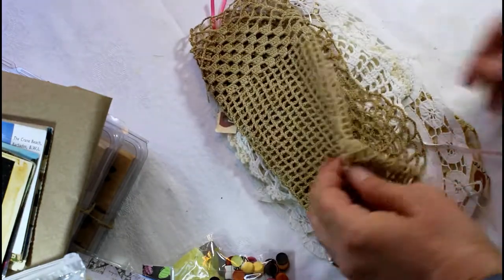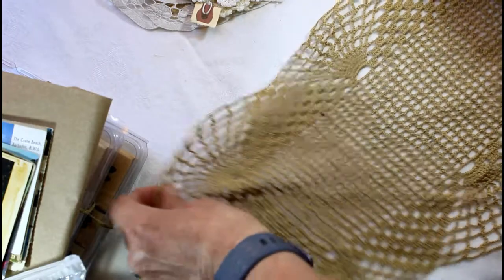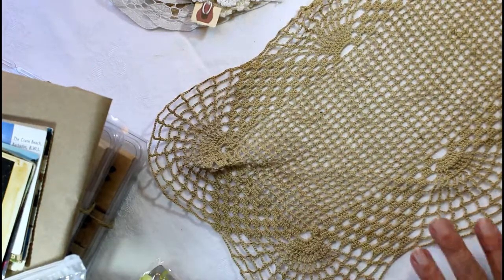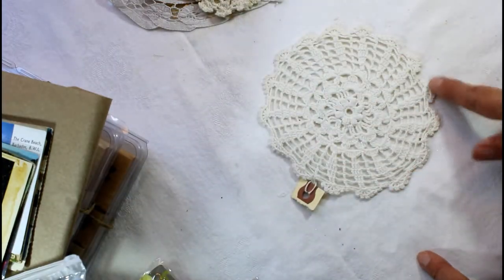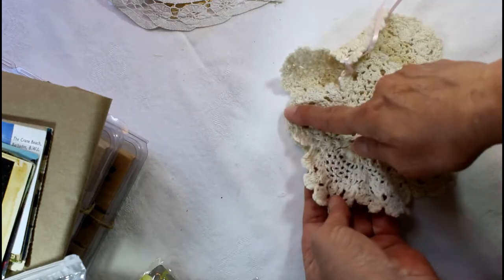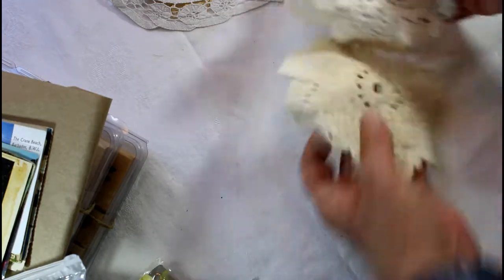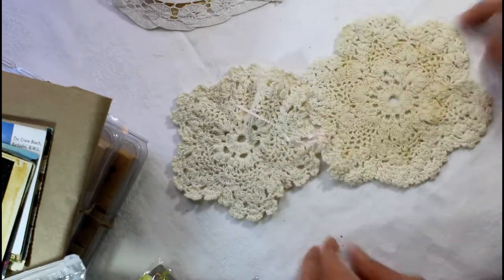Then I came across some doilies — some hand crochet doilies. This one is actually a rectangular sized one, and you can see how it has rounded corners and it's been coffee dyed. Then I found a pretty little white one that has some discoloration on the edges — I kind of like that. This one is a more scalloped edged doily, a two-pack. This one has some staining in the center, some discoloration. Love that.